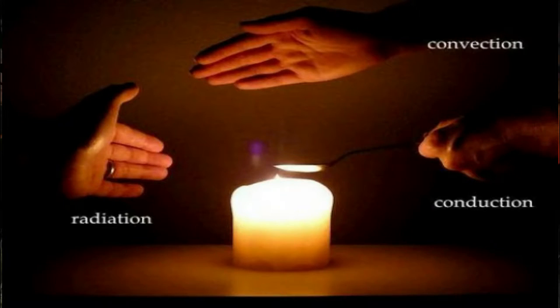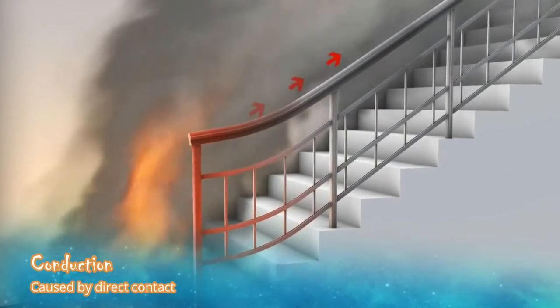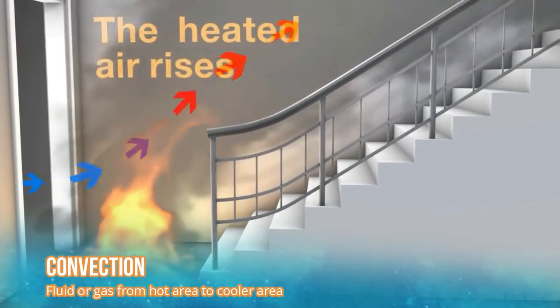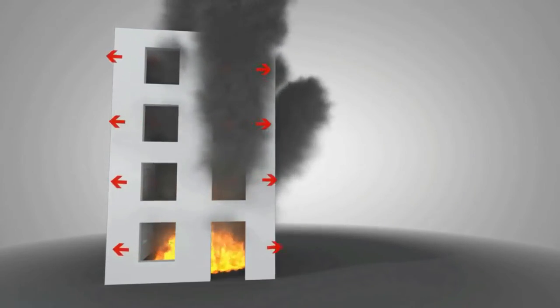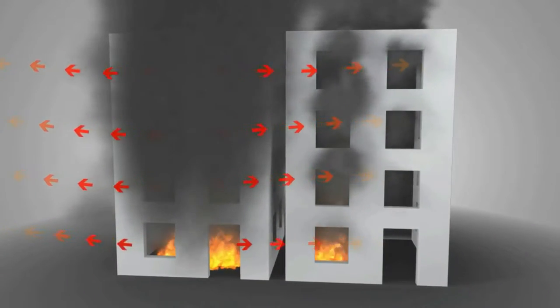First, look at this picture. There are three ways that fire can move or spread. Conduction, which is the passage of heat energy through or within a material because of direct contact. Convection, which is the flow of fluid or gas from hot areas to cooler areas. And radiation, where heat is traveling via electromagnetic waves without objects or gases carrying it along.